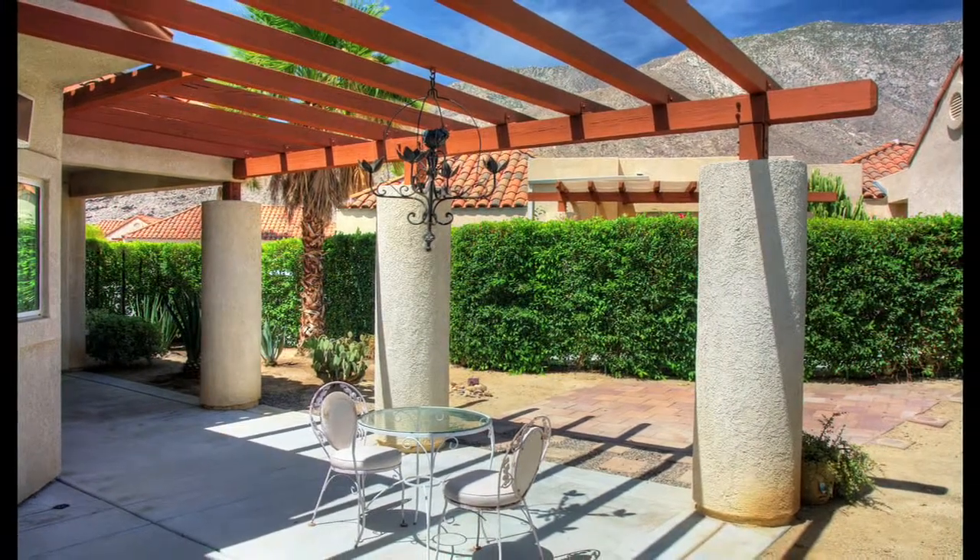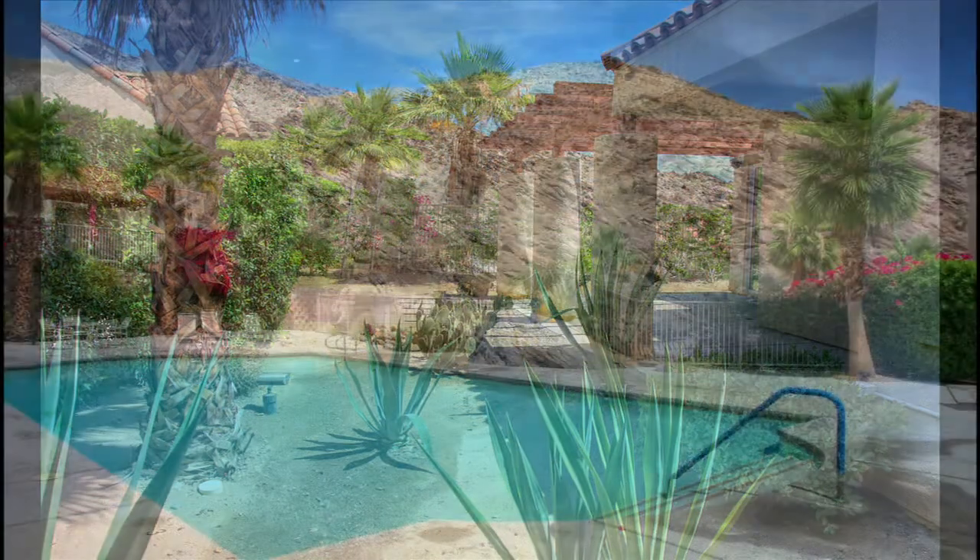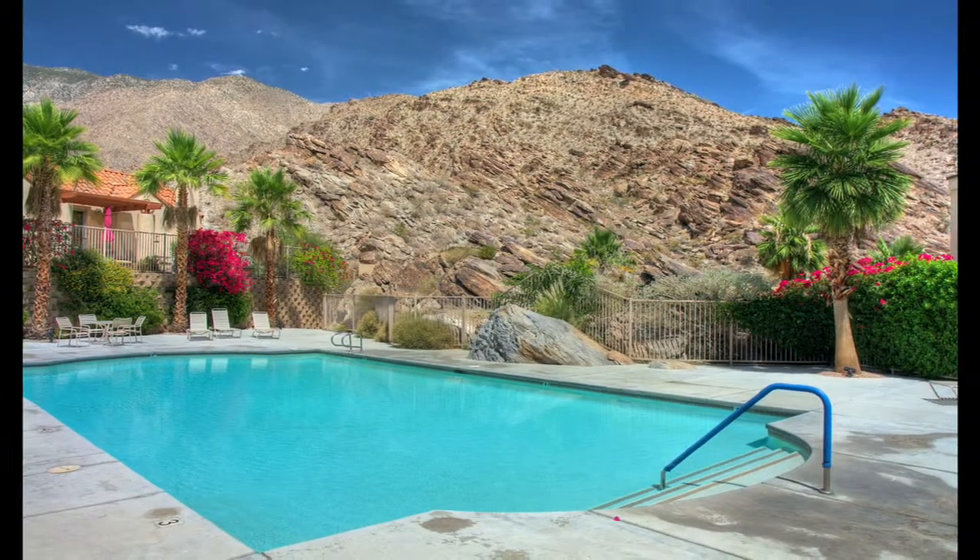This condo does rest on fee land. Outside, you'll find two private patios that feature desert landscaping and, of course, million-dollar mountain views.